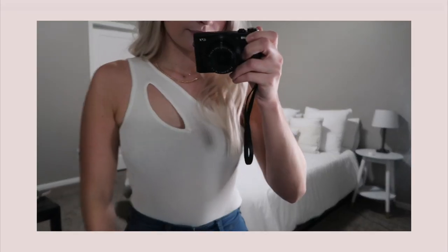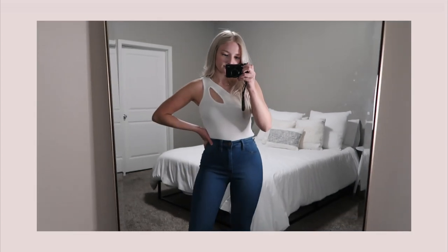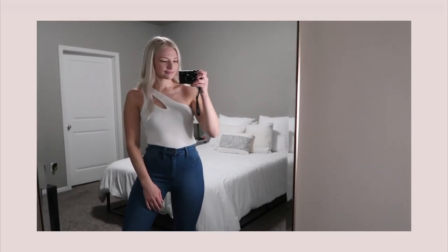The next top I picked up is an off-the-shoulder bodysuit. It has a little slit in the front and a standard bottom in the back. I feel like this is more of a nighttime shirt — I can see myself wearing it out or to a concert. It's really stretchy.